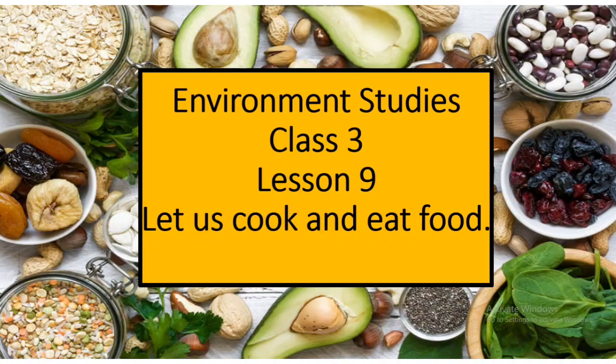Environment Studies, Class 3, Lesson Number 9: Let Us Cook and Eat Food. Hello children, we have finally completed our chapter. I am sure you must have learned a lot of things about food from this chapter.